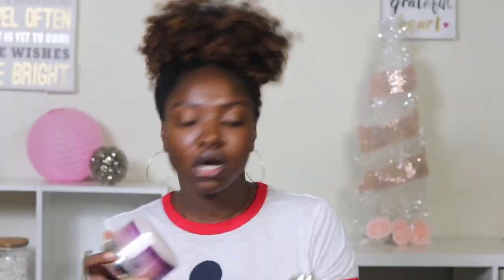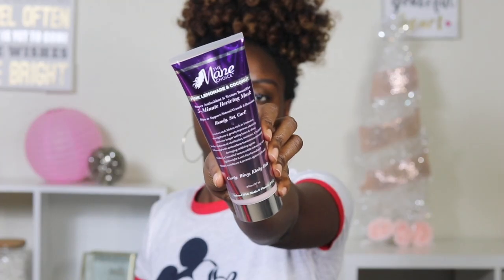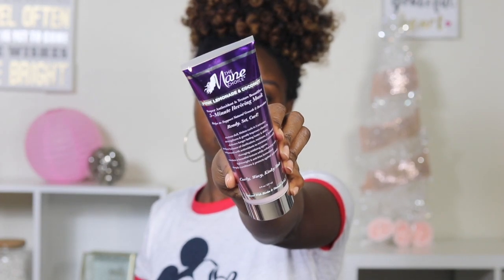So I'm about to show y'all a perm rod set. I have a couple of items from their collection, which is the pink lemonade and coconut mousse — I'll be using that as my styler. I also have their pink lemonade and coconut curl boosting sherbet, but since this is a rod set I'm mainly going to use the mousse. I also grabbed their five-minute reviving mask, and I'll also be using their shampoo from this collection.